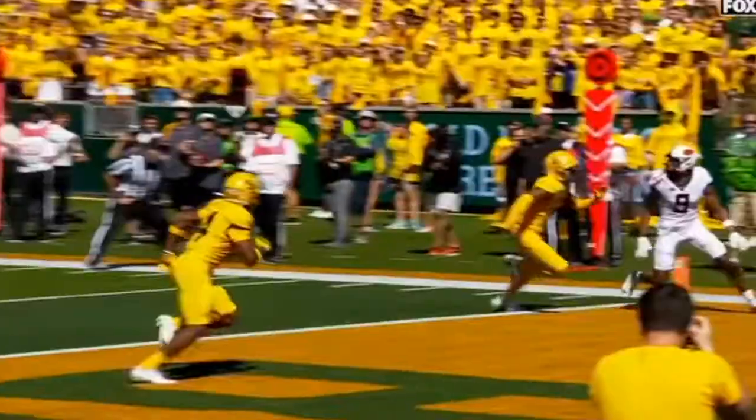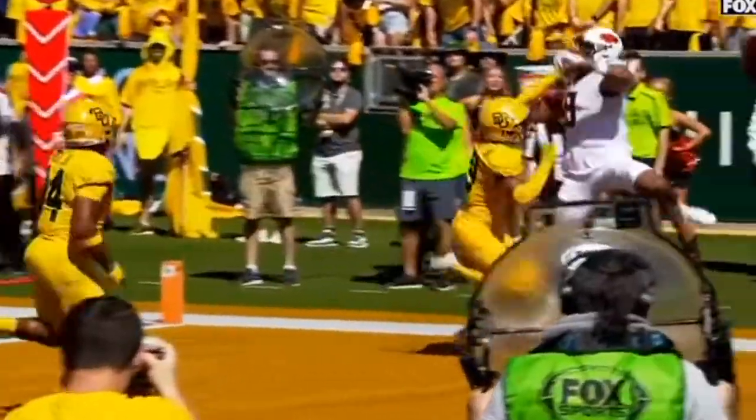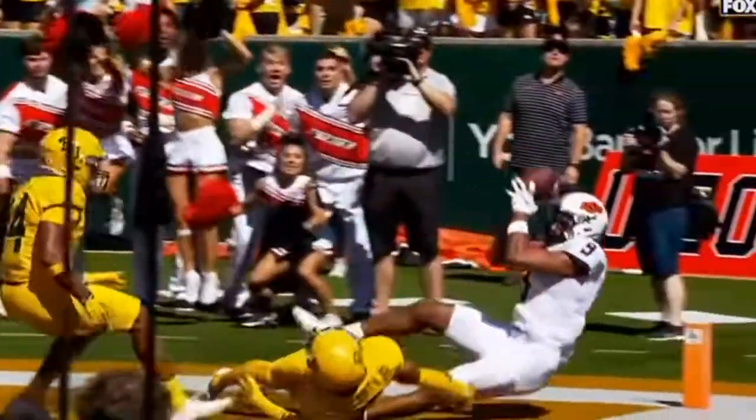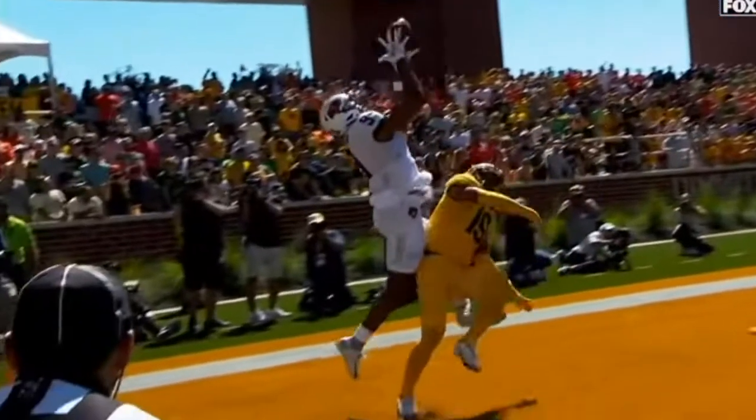Bryson Green high points it in the back of the end zone. All those receivers — three of them to the field to create the one-on-one situation. And look at the elevation. Bryson Green defying gravity, going over the top of A.J. McCarty. High point it.